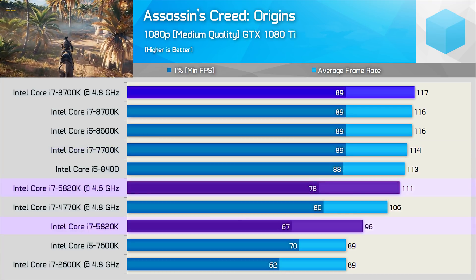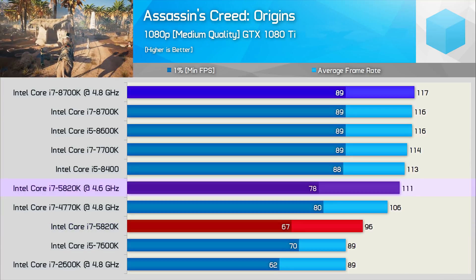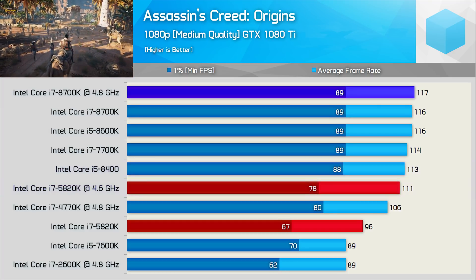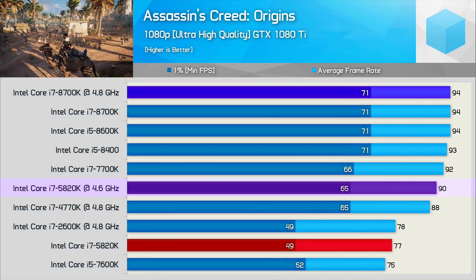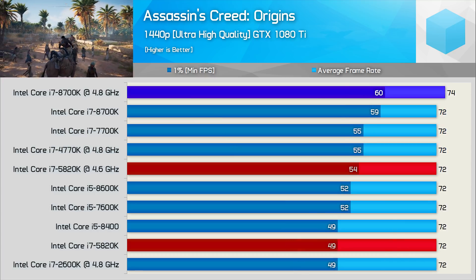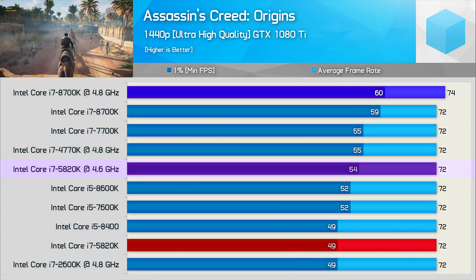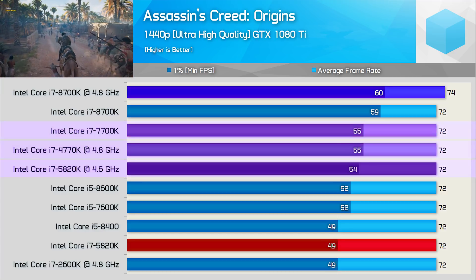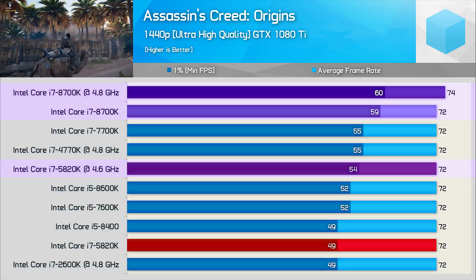Overclocking boosted the average frame rate by 16%, placing the overclocked 5820K almost on par with the Core i5-8400 for average frame rate, though still slower for the minimum. Increasing quality to ultra-high closes the margin, and now the overclocked 5820K is just 7% slower than the fastest CPUs tested for minimum frame rate. At 1440p the margin remains similar, and while it matched the overclocked 4770K and 7700K, it did trail the 8700K — still overall strong performance from this aging 6-core CPU.